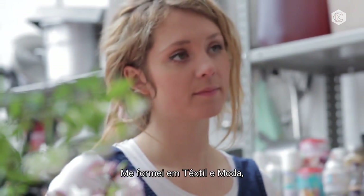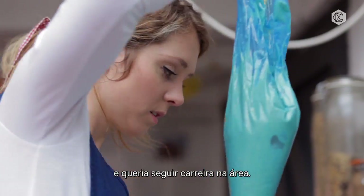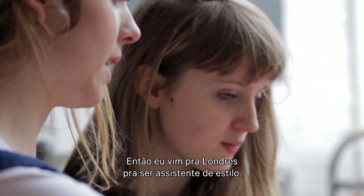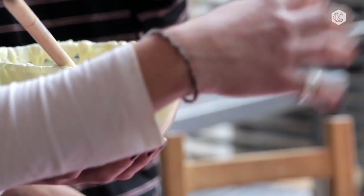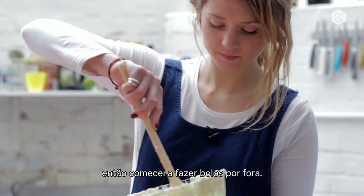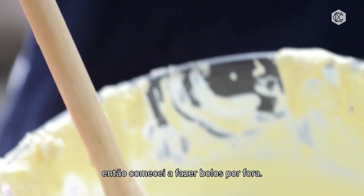I graduated from doing fashion and textiles and I wanted to pursue a career in fashion, so I tried to come up to London and be a stylist assistant. I wasn't very good at it and I didn't love it enough, so I was making cakes to sell to delis on the side.